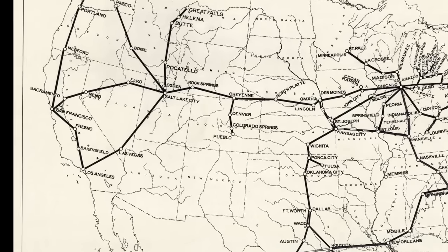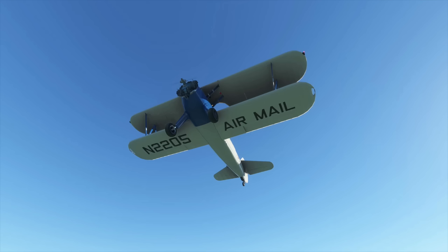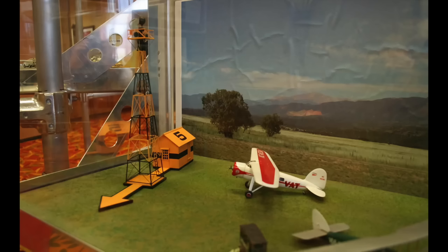We'll zoom in on this area of California. Absent the sophisticated avionics of today, the pilots relied on maps and flying low to the ground to be guided by these giant concrete arrows. The arrows also came with a night beacon for night flying. Beacon stations were built between 1926 and 1932.